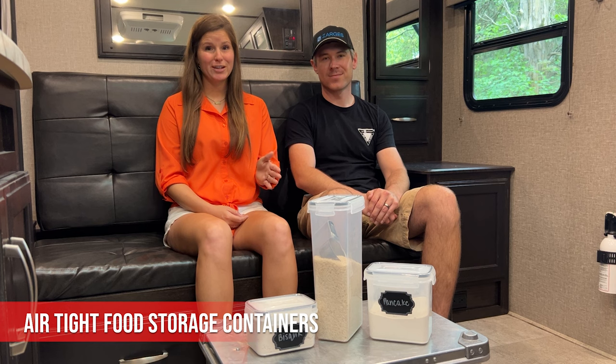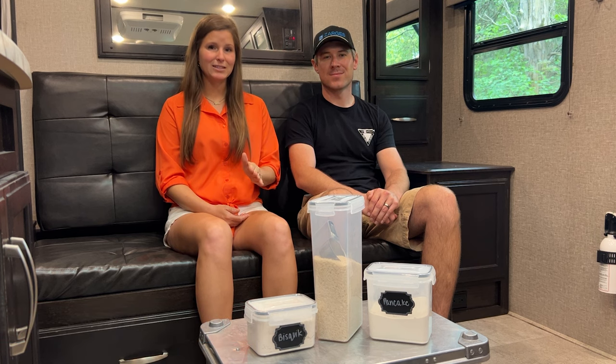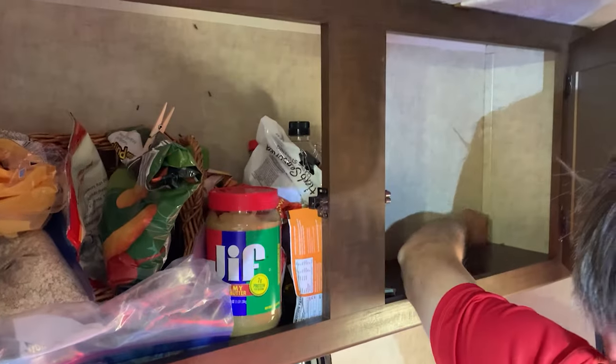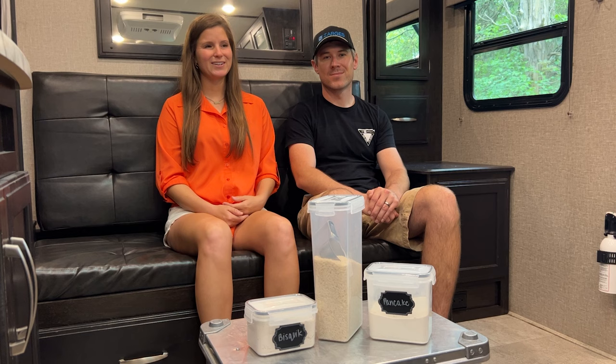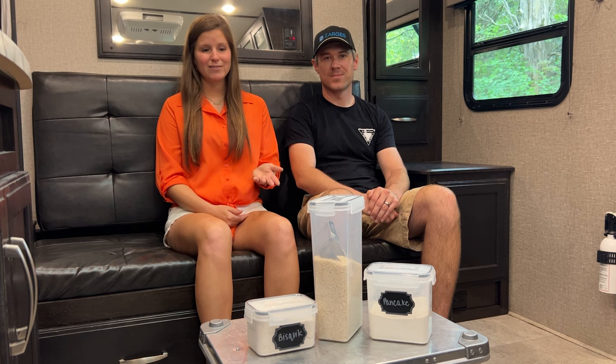These are clear airtight food storage containers, and it is so critical to have these while boondocking in the wilderness. We learned the hard way from season one — we didn't have food storage containers and a colony of carpenter ants found our food stash. That was so violating. So we bought these and haven't looked back.